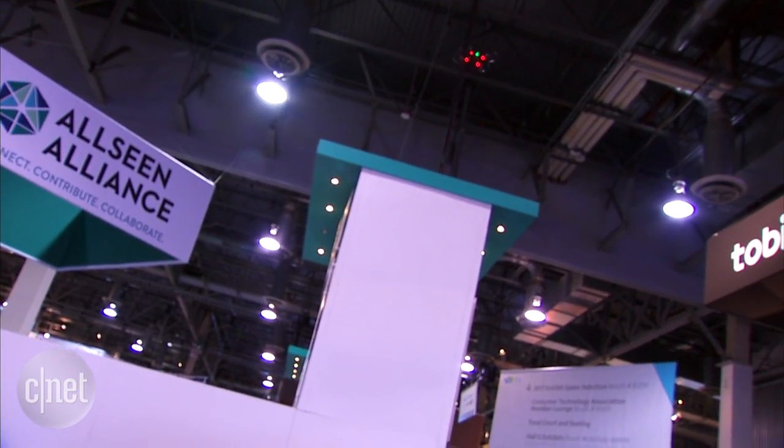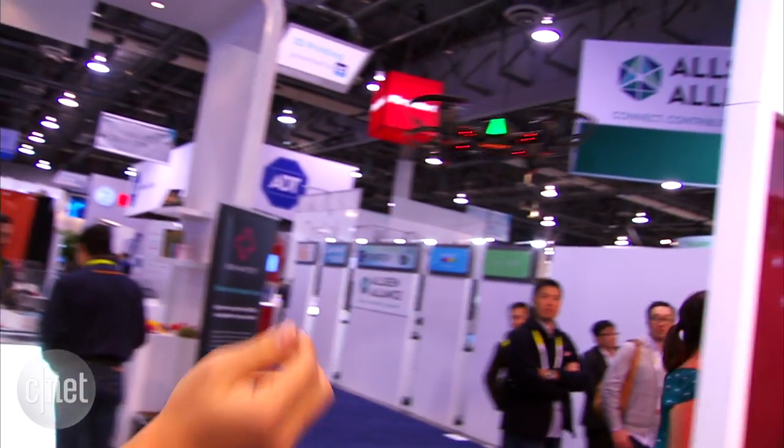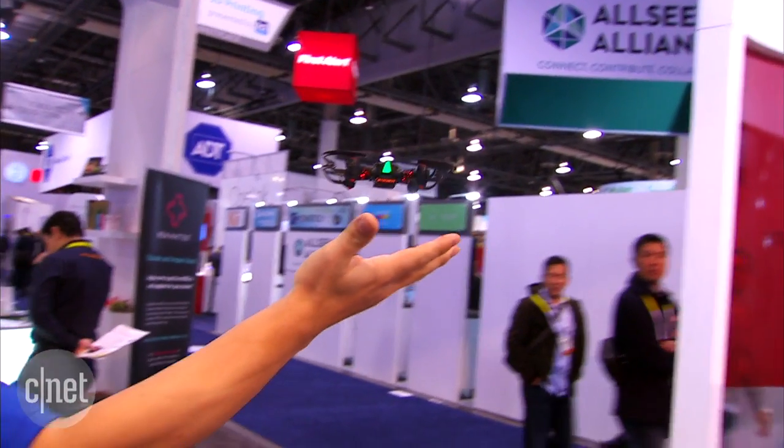They started a Kickstarter campaign just this week for their little drones. They start at $119 and you might think this is just kind of a basic toy, but these drones actually offer a whole lot more.